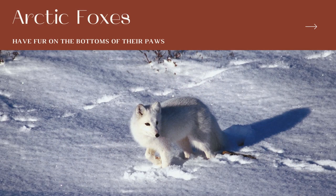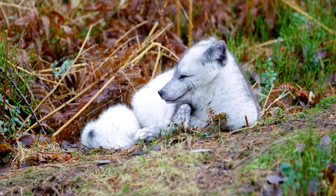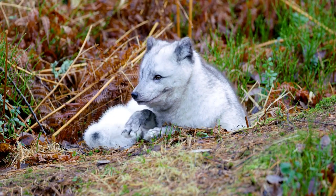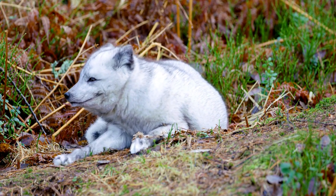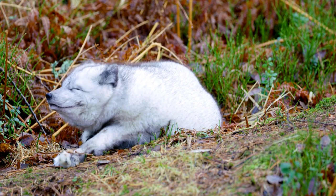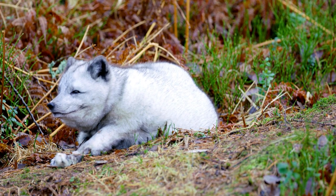Arctic Foxes have fur on the bottom of their paws. They are the only canid that has fur on their pads, which helps keep them from freezing. Without that added insulation, they could get frostbite. In the wild, you have to be quick and on your feet, so having extra insulation to keep their feet healthy is important to their survival.